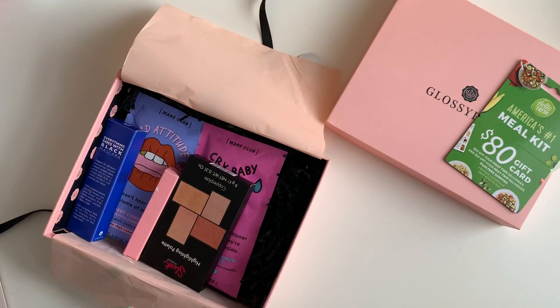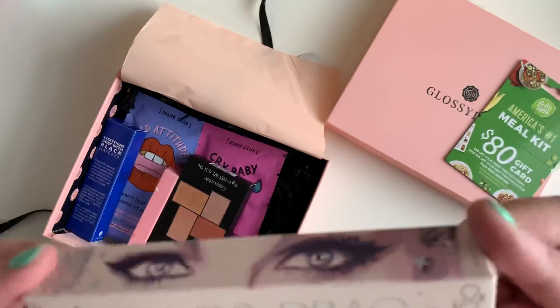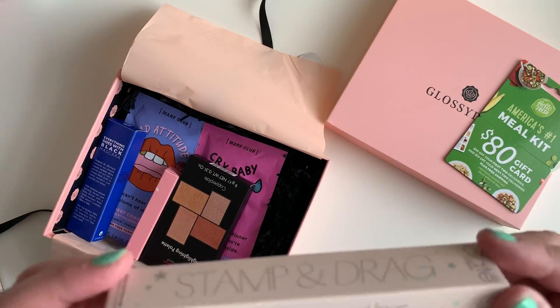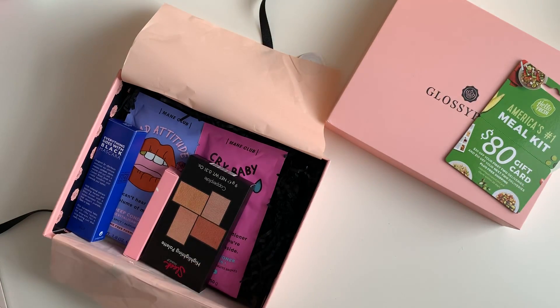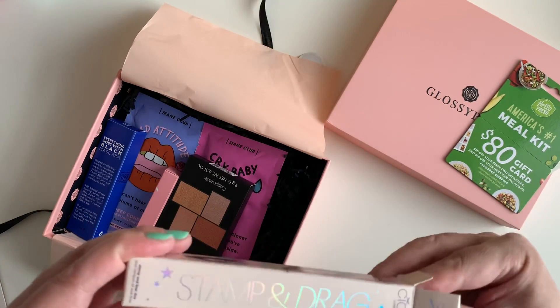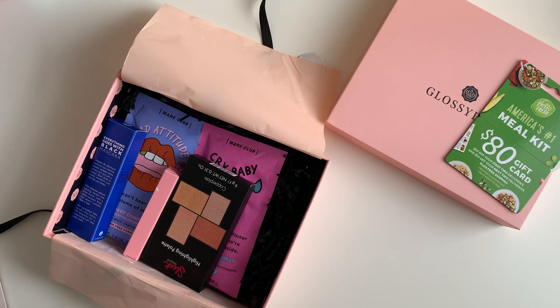So this is interesting — look at the packaging. This is Siate London Stamp and Drag. It's a perfect wing liner, double-ended pen. It features a perfectly shaped wing stamp plus a precise point tip for the best wing eyeliner. I suck at wing eyeliner, I don't know why, but I really do.